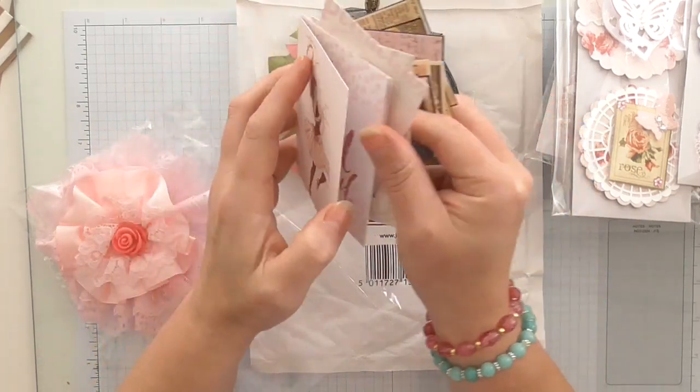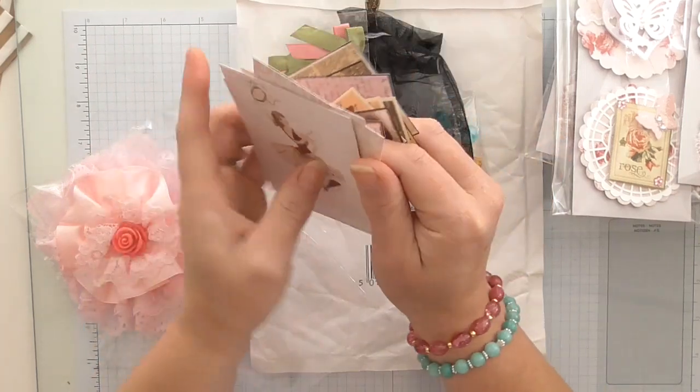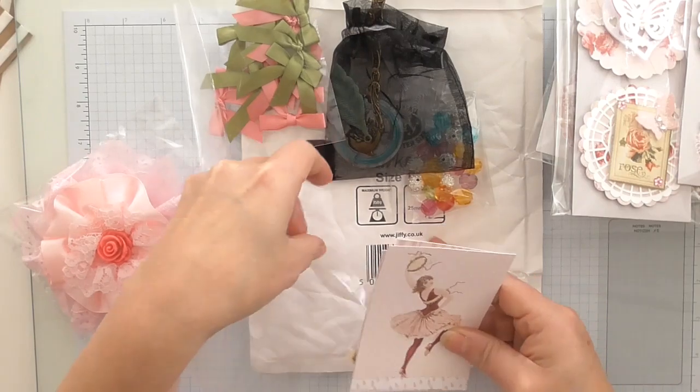I don't know what paper line it is, but they're absolutely beautiful. Look at that one — I love them, I absolutely love them. I'll just put them in here nice and tidy.